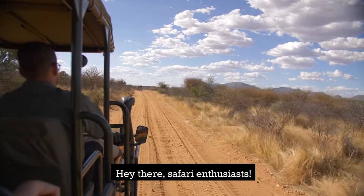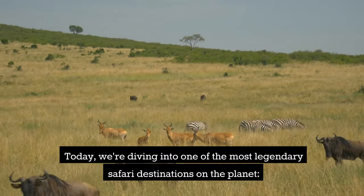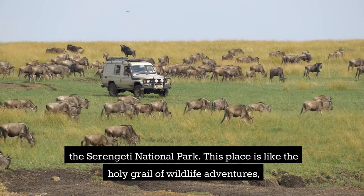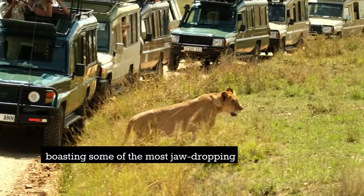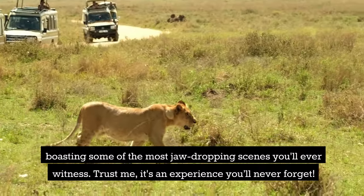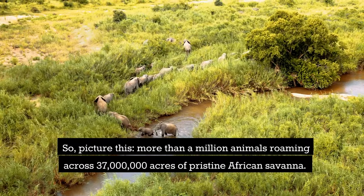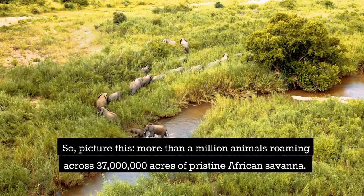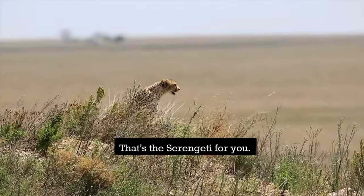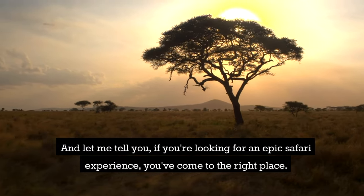Hey there safari enthusiasts! Today we're diving into one of the most legendary safari destinations on the planet, Serengeti National Park. This place is like the holy grail of wildlife adventures, boasting some of the most jaw-dropping scenes you'll ever witness. Trust me, it's an experience you'll never forget. More than a million animals roaming across 37 million acres of pristine African savannah — that's the Serengeti for you.